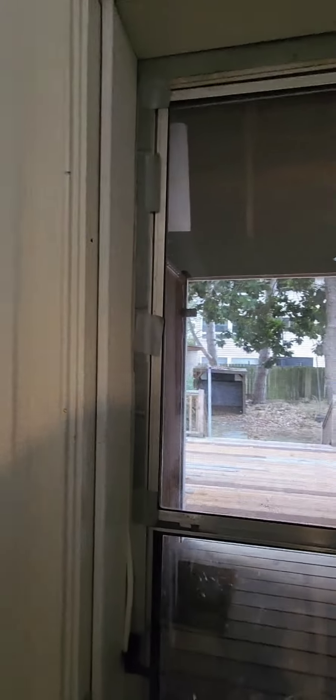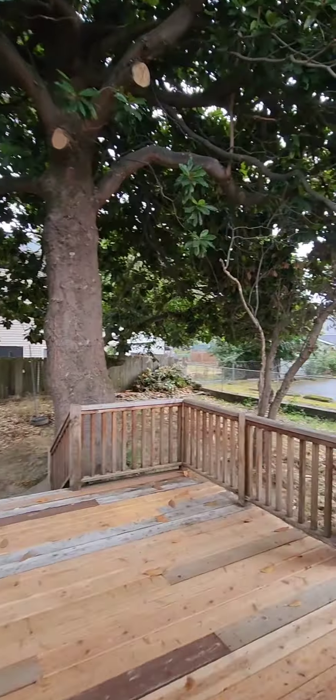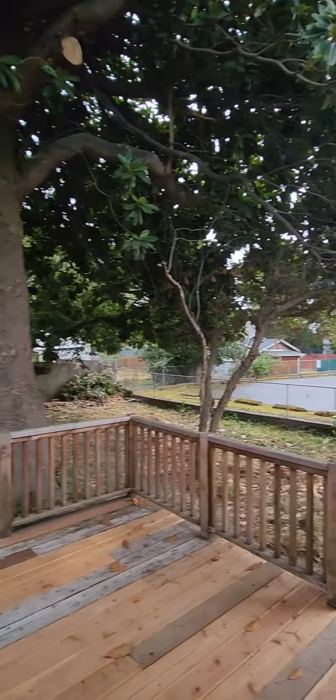And I believe this is access to the backyard over here. You do have a deck out back. Nice backyard, and then this is a shed where your washer and dryer go, so you have to go outside to do your laundry — not fully outside but close enough.